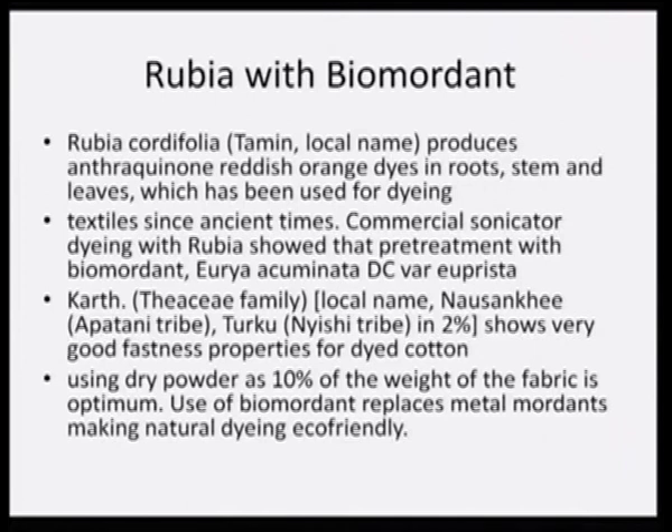Rubia cordifolia, or madder — commonly known as Tamine in Arunachal Pradesh — produces anthraquinone reddish-orange dyes in the roots, stem, and leaves, which have been used for dyeing. We have been trying to popularize use of only those plant parts which do not destroy the plant. If we use the roots of Rubia, obviously the plant would be dead. So we propagated the use of only the leaves and the stem.